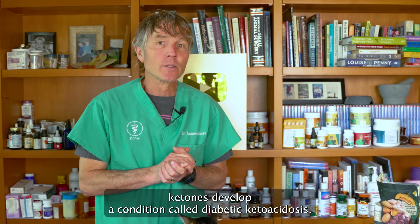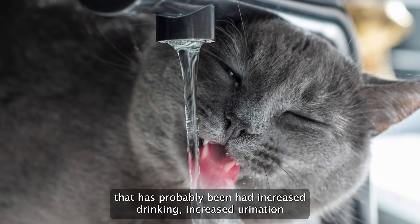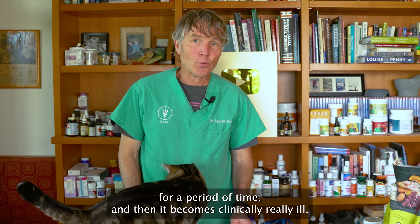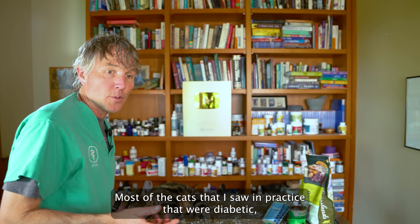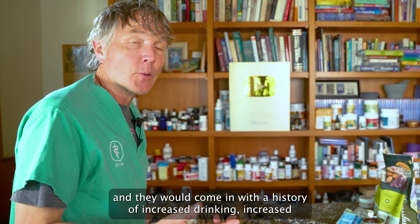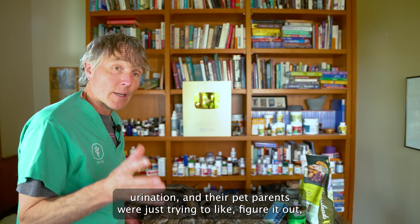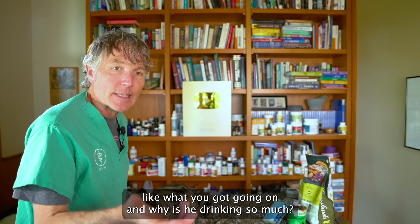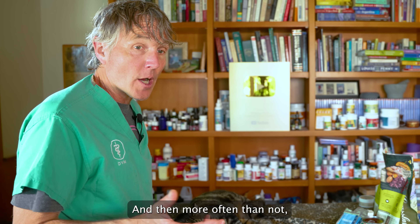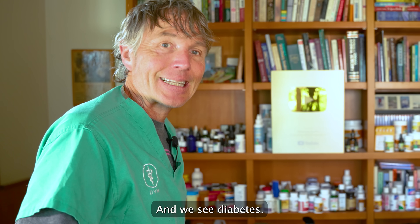They can develop a condition called diabetic ketoacidosis. In this instance, you've got a cat that's had increased drinking and increased urination for a period of time, and then becomes clinically really ill. Most of the cats I saw in practice that were diabetic were typically overweight — kind of like Cassian — and would come in with increased drinking and urination. We'd do an appropriate workup, i.e. blood work and urinalysis, and we'd see diabetes.